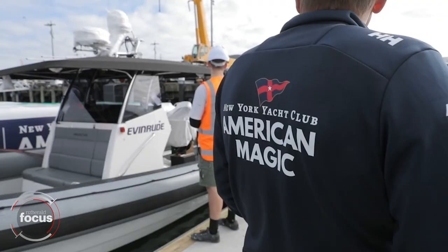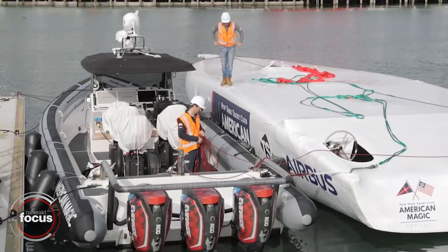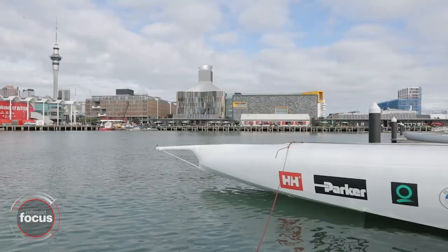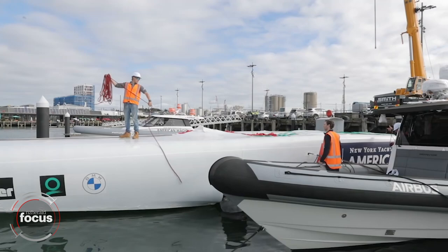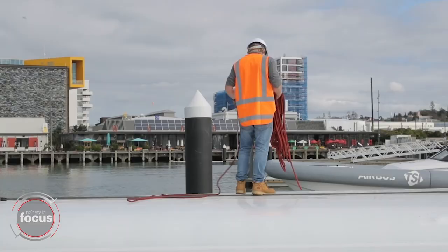Boat two is going to be quite different from our first boat. We had a lot of extra design time — we had about three months from when we were given the rule to designing boat one, so the guys did a great job to get what we have here. It's been a great platform to develop a lot of the different systems, but boat two, like for all the other teams, is very much the race boat, and we already know there are some big gains to be had there. We're certainly very much looking forward to getting that down here and on the water.